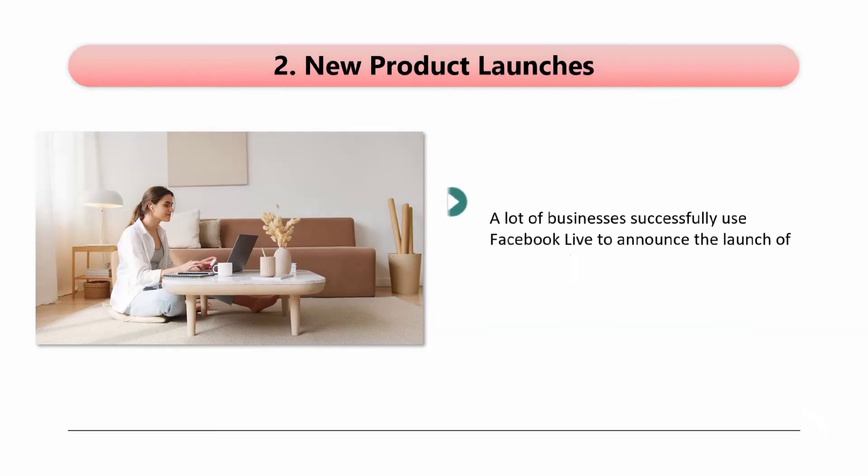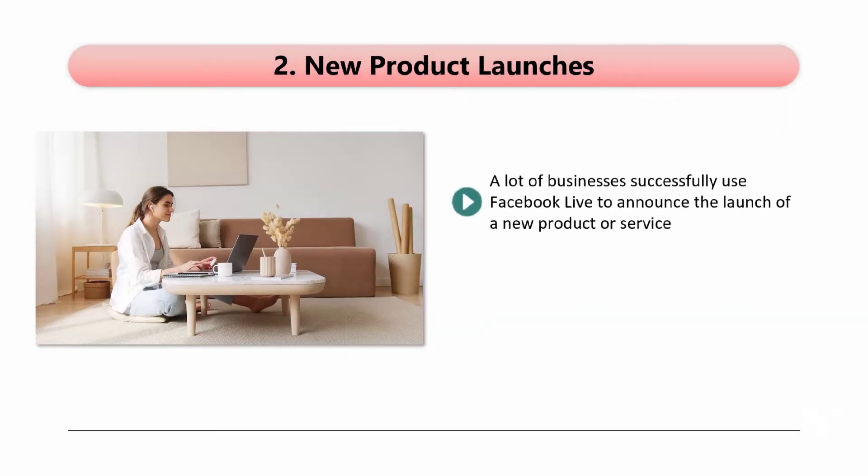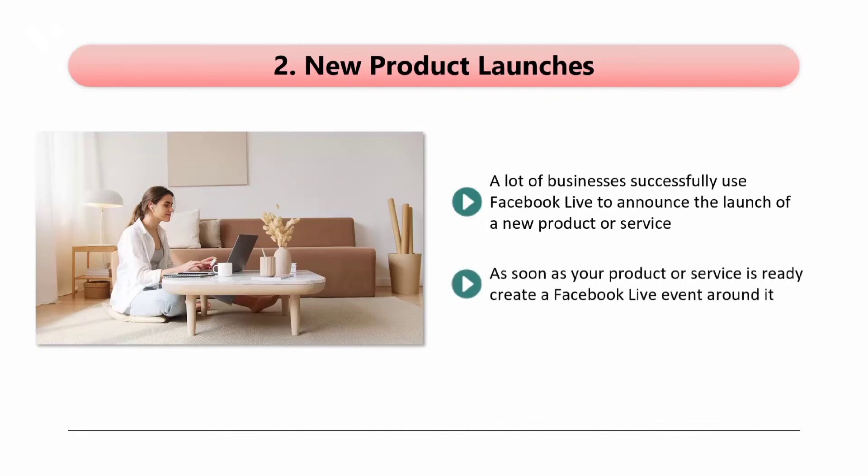Two: new product launches. A lot of businesses successfully use Facebook Live to announce the launch of a new product or service. You can get the news out about your new launch party very quickly with live video. Create a live event to let your audience know that your new product or service is coming soon — be sure to build up anticipation and excitement during the event. As soon as your product or service is ready, create a Facebook Live event around it. Invite all of the people that attended your first event so that you will maximize your chances of making sales. Make sure that you answer any questions that viewers have in both events.